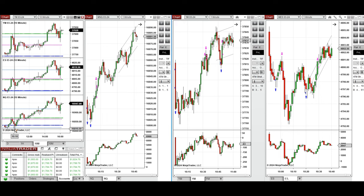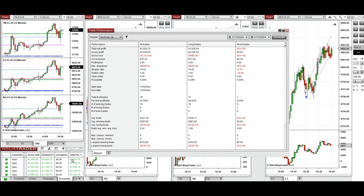When it got rejected and buyers came back around 10 o'clock, I took several long positions with Setup B on Nasdaq, and also on Dow Jones and S&P 500 with Setup C. All these signals were copied by the copy trader to multiple Apex Trader funding accounts.